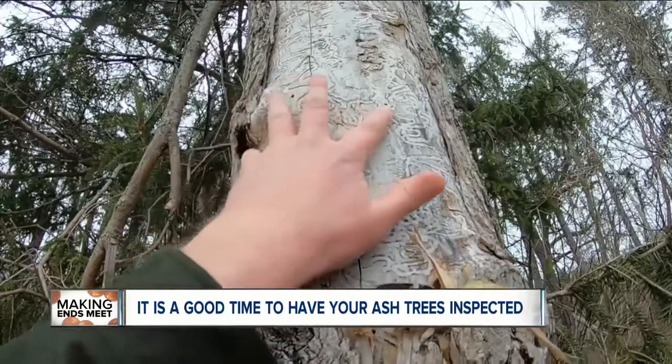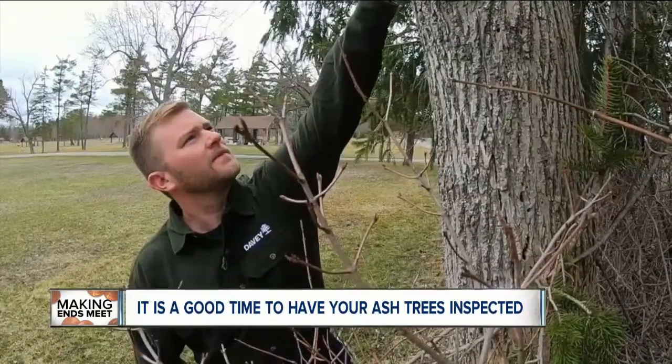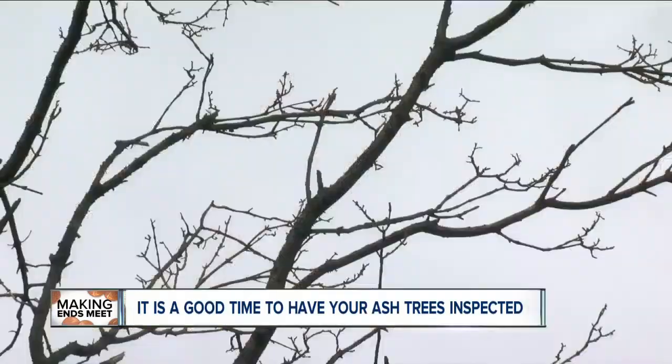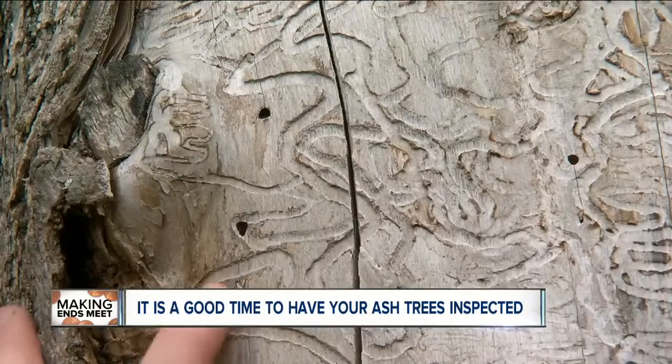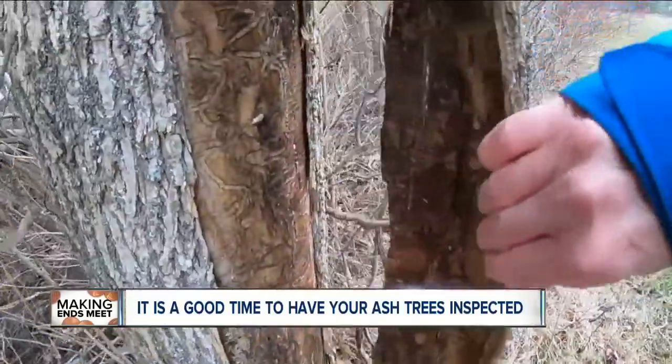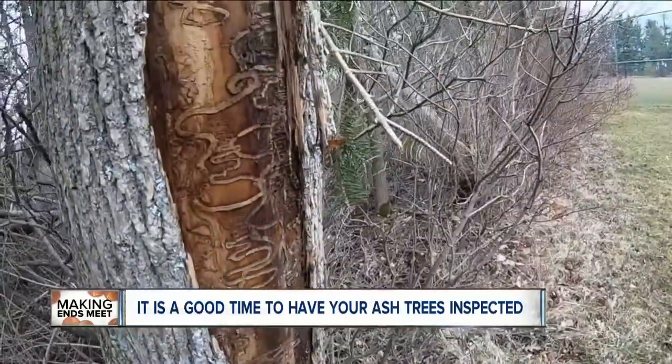Finding out if your ash tree has the bug is crucial for both safety and financial planning. Arborist Tom Anderson from the Davey Tree Expert Company said now is the best time to have a professional check your trees. For one, you can actually see up through the canopy. You can inspect the structure of the tree to see if there's any cracks, bark peeling, or woodpecker damage in the tree.